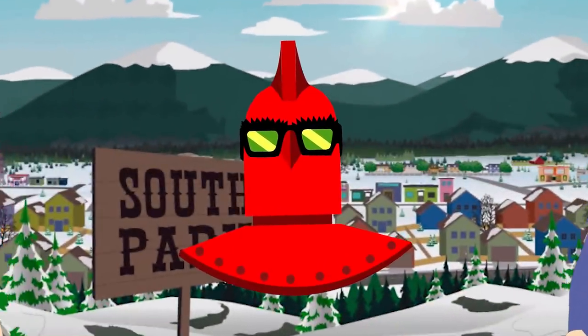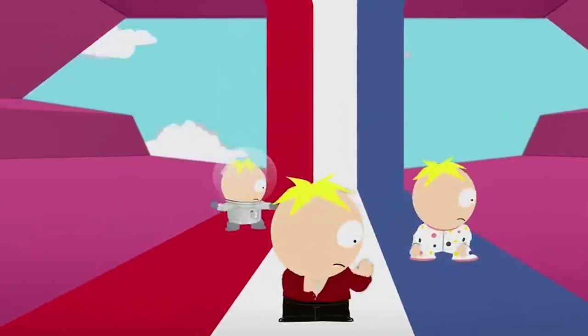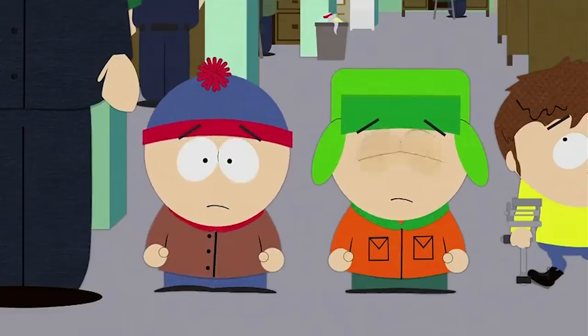What does 107 Facts have in common with South Park? We've always got more material to cover. From Kenny's last death to the inspiration behind Butters, we've got more to tell you about your favorite South Park residents.